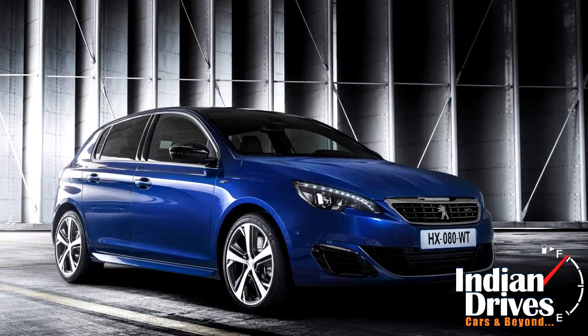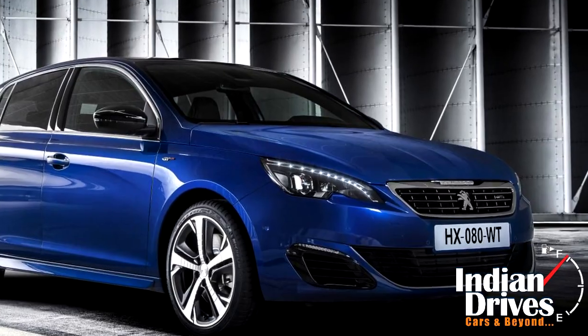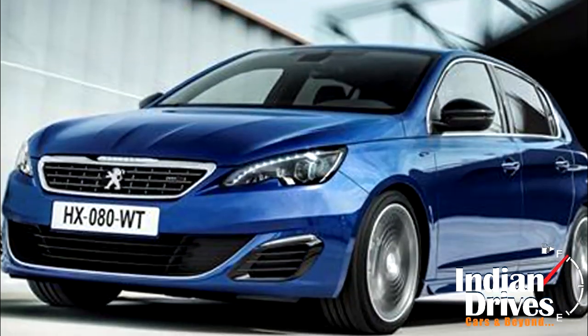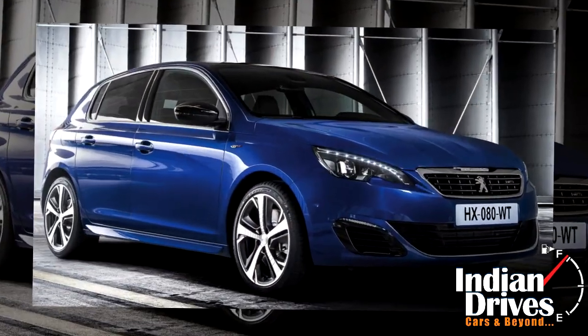Remarkably, the logo of the car maker is now moved from the bonnet to the front grille. Hence, the Peugeot this time seems appealing extensively with the French car form of the 308 GT.